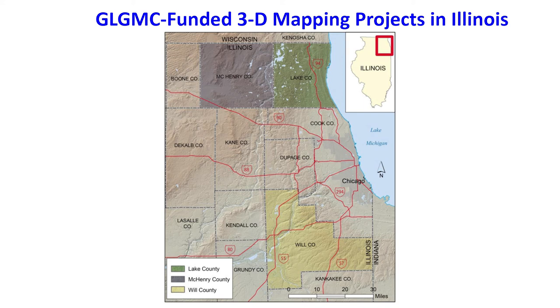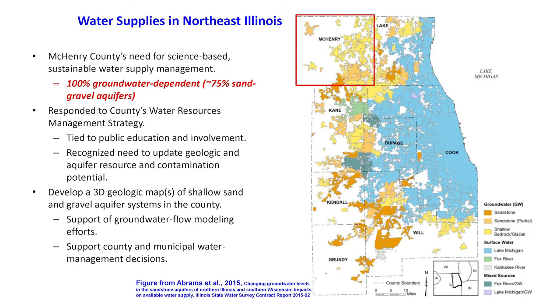I wanted to describe and take you through the workflow we did for McHenry County, which we just finished up a few years ago. This is a county that is 100% dependent on groundwater. 75% of that groundwater is derived from the glacial materials, the sand and gravel aquifers, and the county itself is a little too far away from Lake Michigan to pull Lake Michigan surface water. Those areas of surface water supply are indicated in blue on this map. So the county was very motivated to have a strategic initiative to plan and manage their water resources, and they got very good communal support, charging us with mapping and delineating the sand and gravel aquifer resources because that's such a vital resource to their water supply.